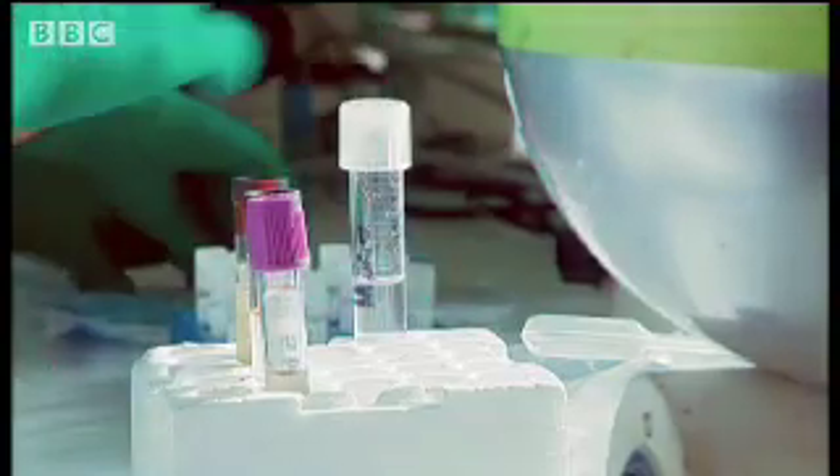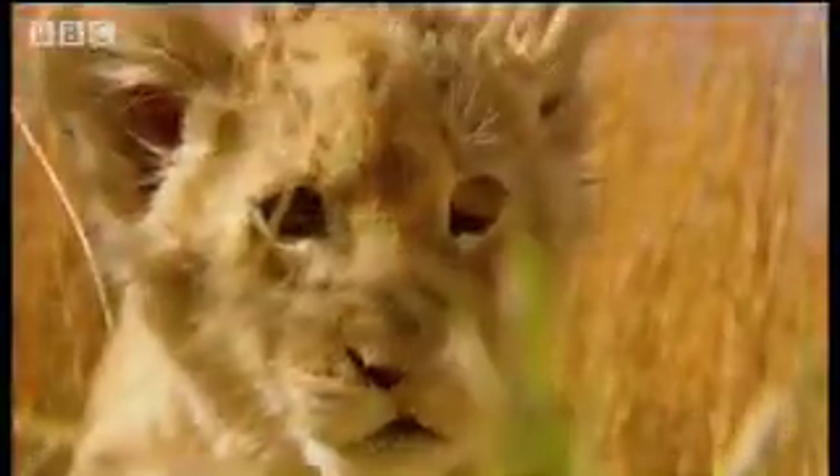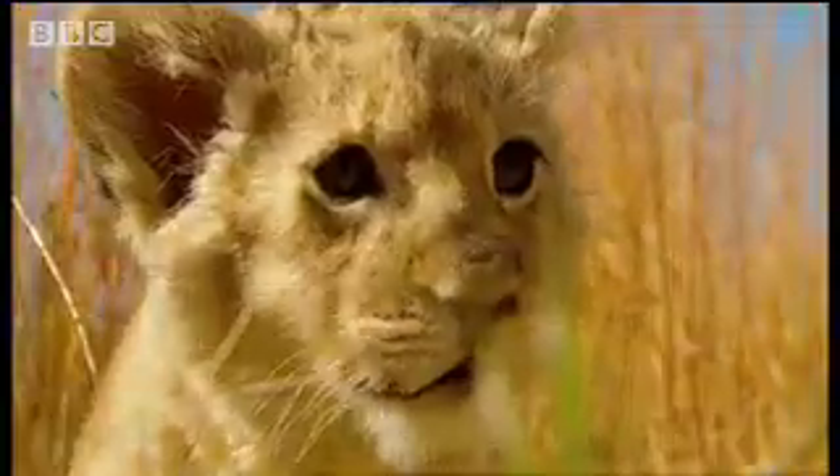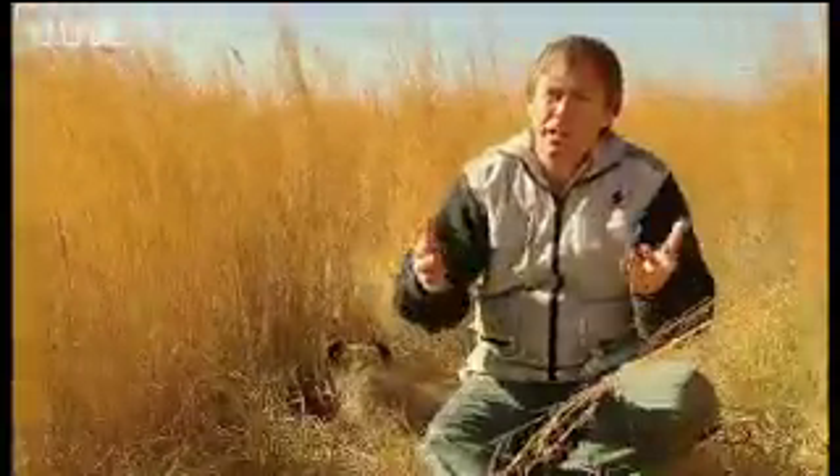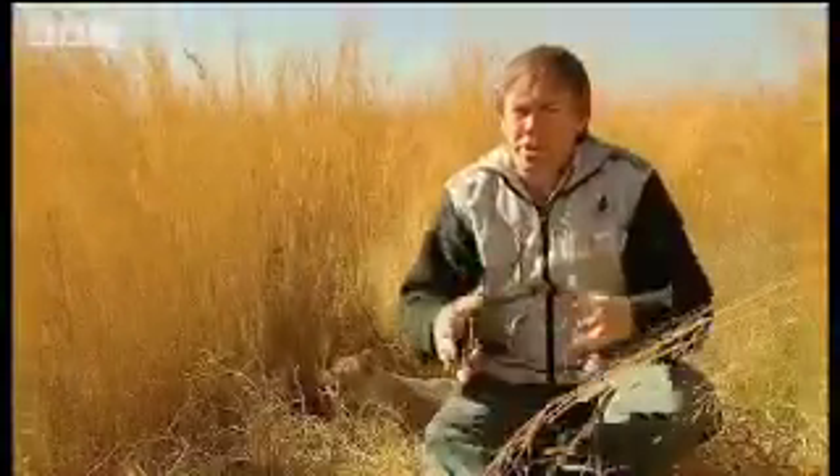Dr. Bartels' lion sperm bank already has samples from 25 lions. But he hopes to collect a thousand samples over the next couple of years and inject this genetic diversity into a pride. You only have to filter in genes every 12 to 15 years within a particular isolated lion population.